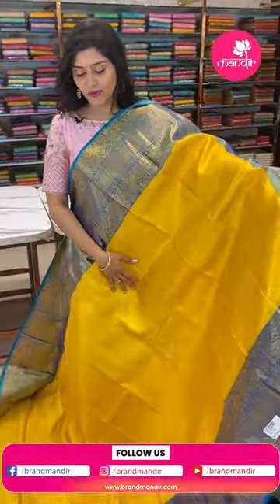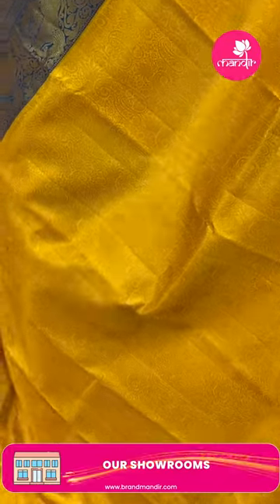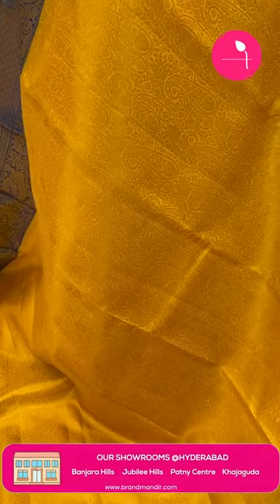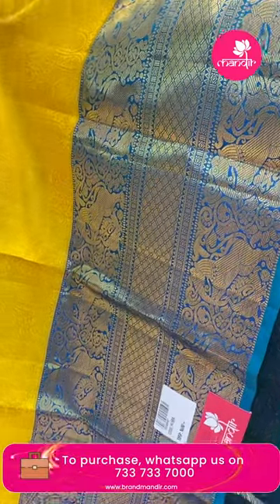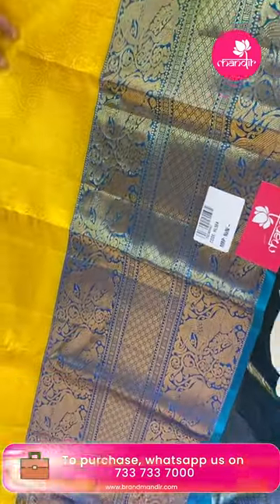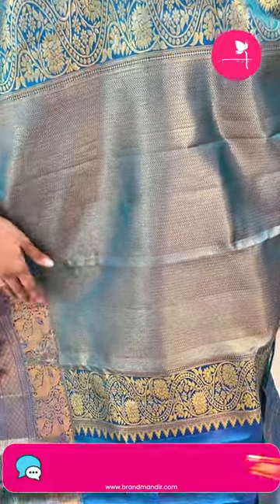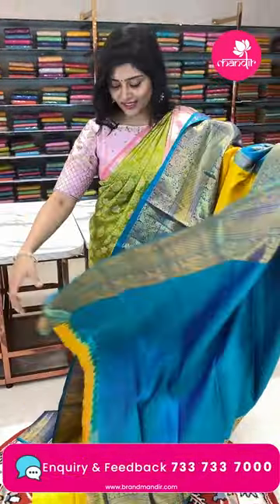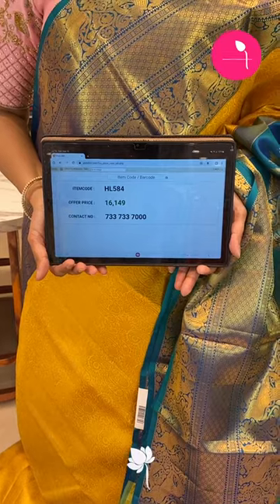Here is another yellow and rama blue color combination saree. The saree has brocade style with different types of paisleys in a self-embossed weave. The borders feature beautiful peacocks and animal motifs in brocade style. The pallu is a very rich grand brocade style with flowers. The blouse is a pick-up color blouse with borders. The item code is HN584 and the offer price is ₹16,149.